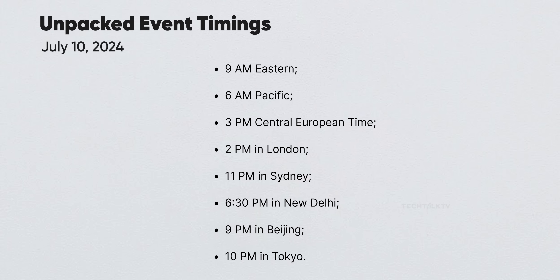Next up, we have an official leak about the Unpacked event date. Evan Blass posted a GIF showing a countdown timer, revealing that the next Galaxy Unpacked event is set for July 10, 2024 at 10pm Korean Standard Time, which is 9am Eastern Time.